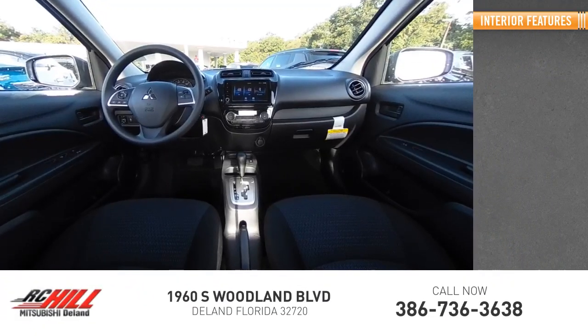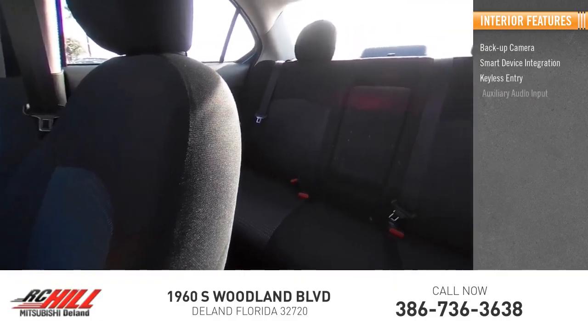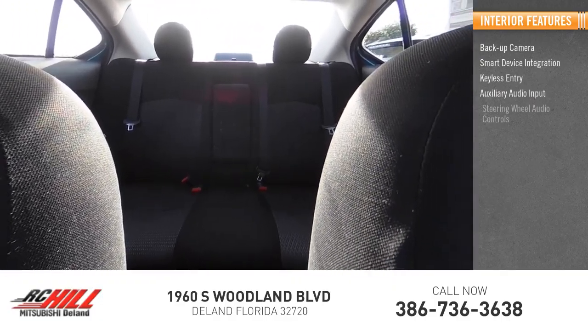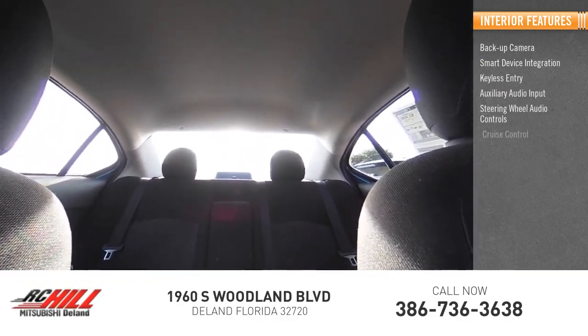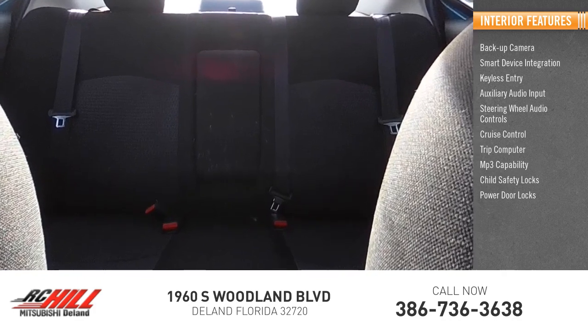Inside you'll find backup camera, smart device integration, keyless entry, auxiliary audio input, steering wheel audio controls, cruise control, trip computer, MP3 capability, child safety locks, and power door locks.